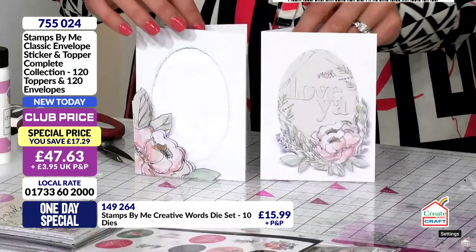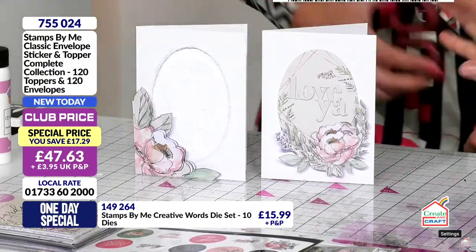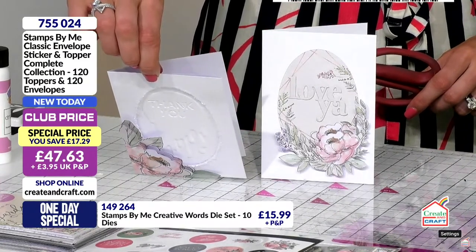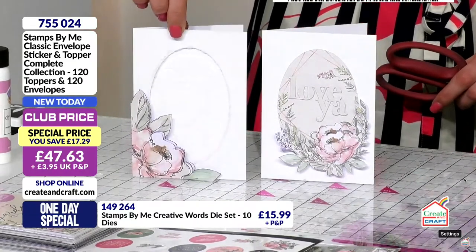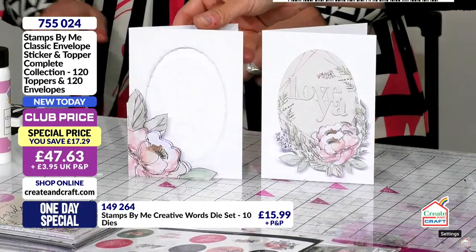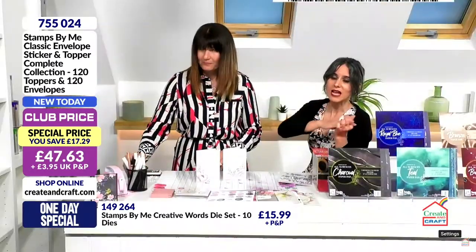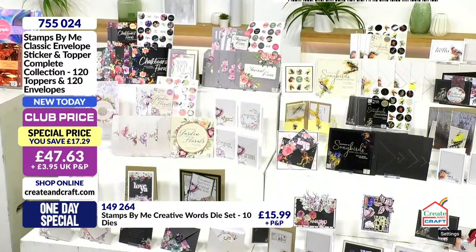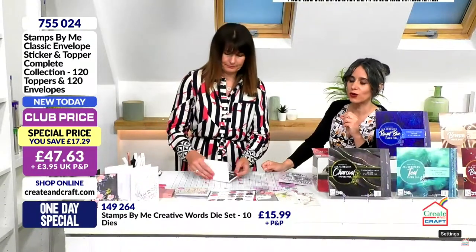If you want to spend more time you can bring in embossing folders and dies — it's up to you. But going for the full collection gives you all five different collections: Songbirds in Vintage and Noir, Garden Florals, Chalkboard Florals, and Charcoal Florals. 120 toppers, 120 envelopes, and that combined saving is 43 pounds and 79 pence. Item number 755024. Make and sell as many as you like — that's the whole point of the quantity.